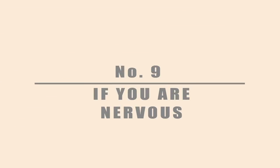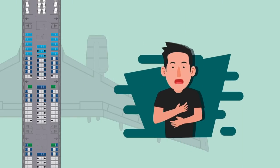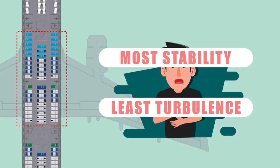Number 9: If you're nervous. Fearful flyers are best off in seats between a plane's wings. These enjoy the most stability and thus the least turbulence.